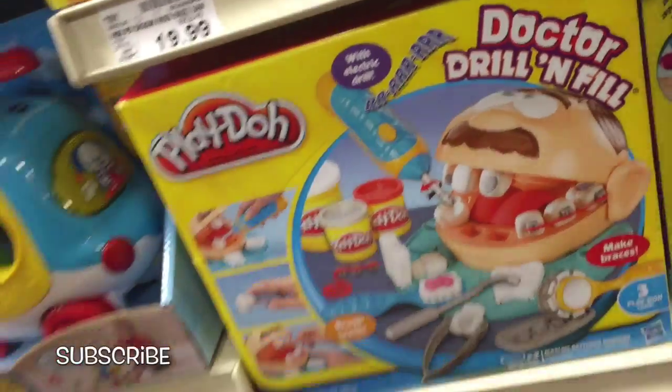We are looking for Disney Princess Play-Doh sets. Don't see any yet. Here's the Disney Princess Lego sets we saw the other day. Okay, here we go.